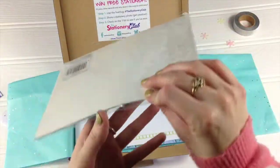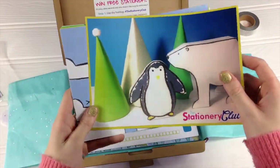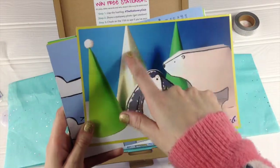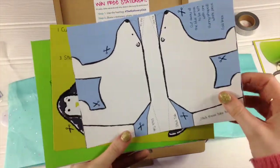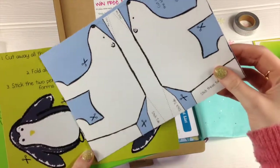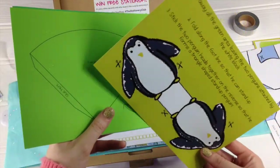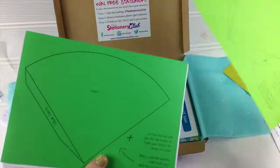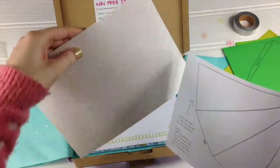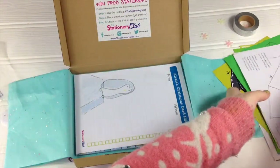Next up is your craft kit, as you always get a craft kit in the Stationery Club box. Very exciting. It's a little winter scene with your penguin and your polar bear and trees and a little iceberg mountain there. You've got everything you need to make that — your polar bear cut-out shape, your penguin cut-out, tree number one, tree number two, and your stencil for your mountain to draw onto the back of your glitter card. All you need is scissors and a bit of sticky tape or glue — I use double sided tape. Look at that glitter — to make your little arctic scene.